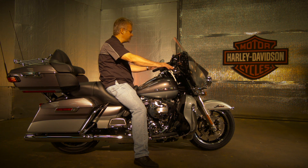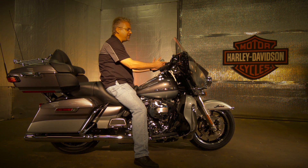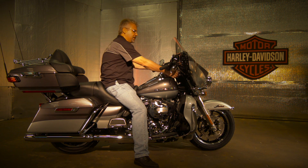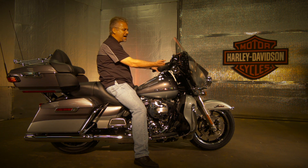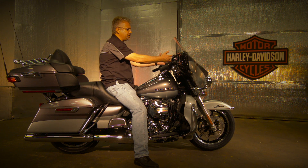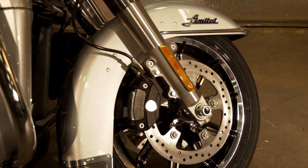They've moved the cruise control to the left hand. The screen — if you love technology, you've got navigation, you've got Bluetooth, you can stream your audio. Just load your phone into the jukebox and plug it in and you're good to go. The gauges look rich, they've got chrome bezels, and you've got the painted inner fairing. The bike just feels great.